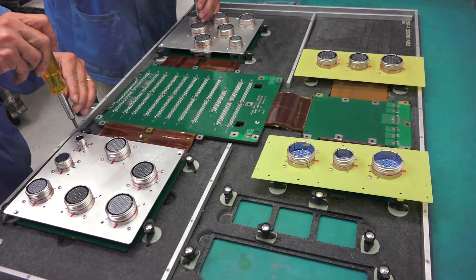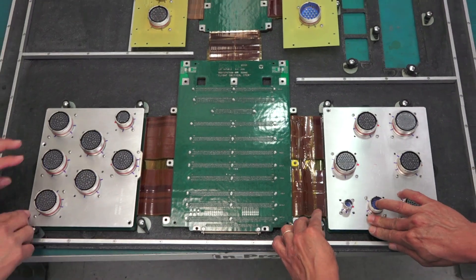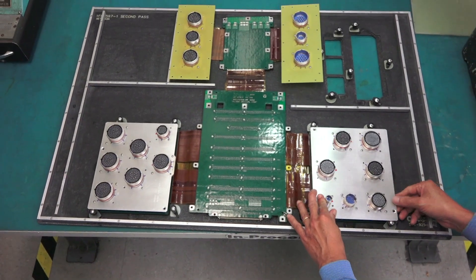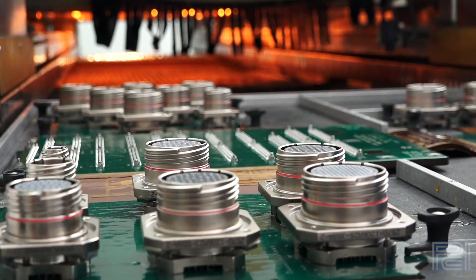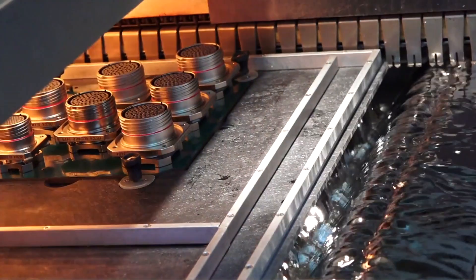What makes the assembly team special is the pride that they take in their work. Because they are the last step, the team is able to see the finished product and are a step closer to the actual end-use application.